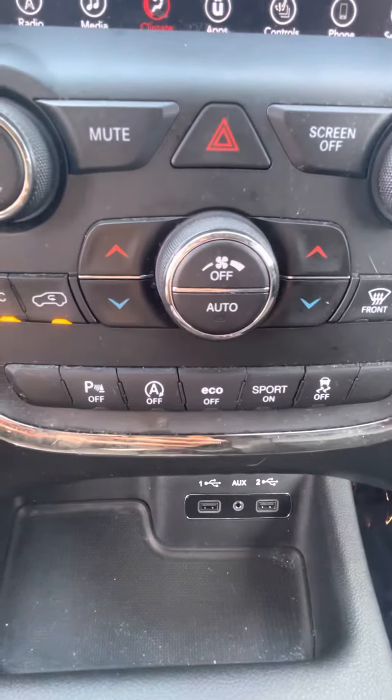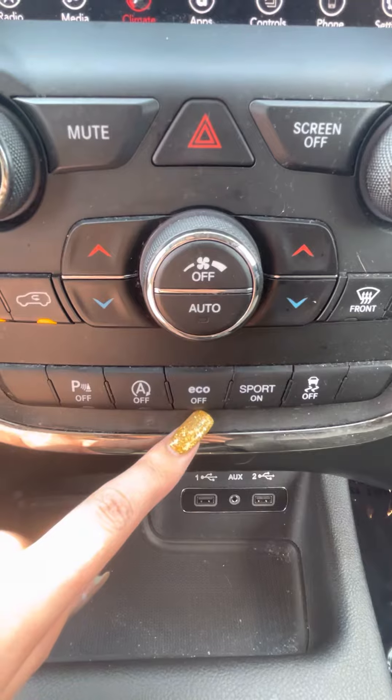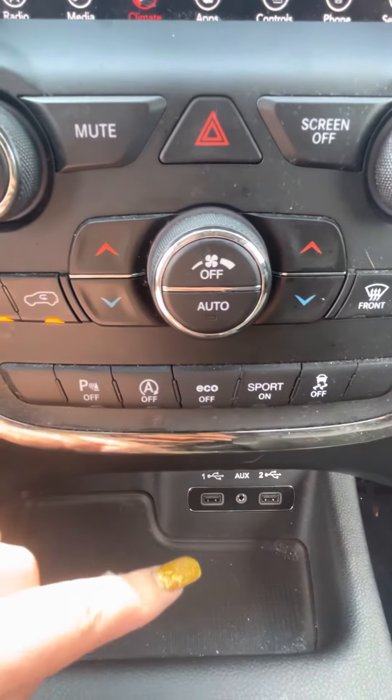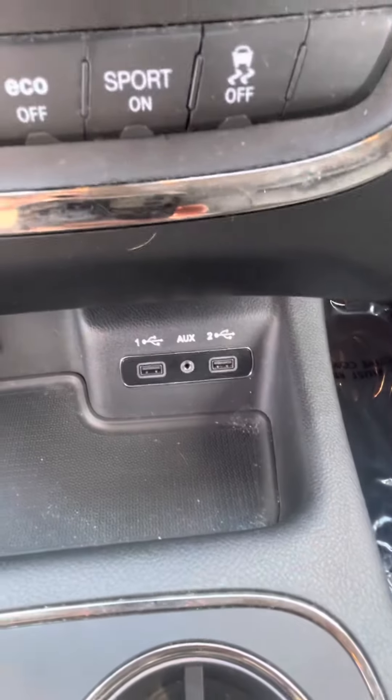And then down here you've got your parking sensors. Turning that off, turning off your auto off — it's a fuel and emissions feature, eco — that would stay on generally to help with gas. And then turning on your sport mode and turning off your traction control.